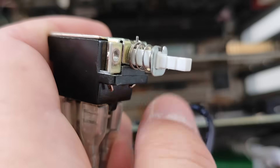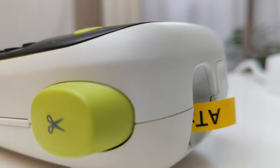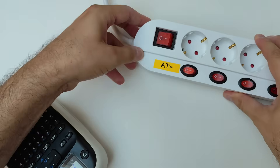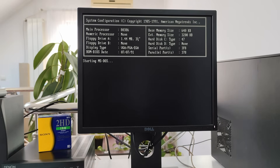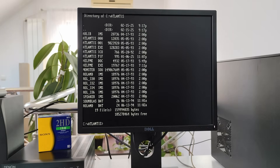Let's kick things off with Indiana Jones and the Fate of Atlantis, a game from 1992, running on this 386 SX 33 MHz PC with 4 megabytes of RAM — which was a typical setup for 1992.